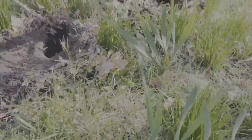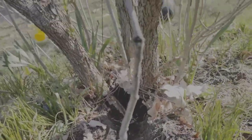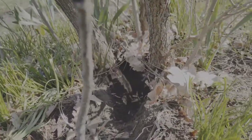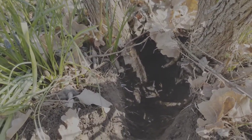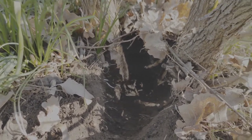Oh my god, she's chewing on my tree! I don't know how well I can get this on camera — she stripped that whole tree, stripped all the bark off of it. She did the same thing over here to this one too. Looks like I might have two litters of bunnies.